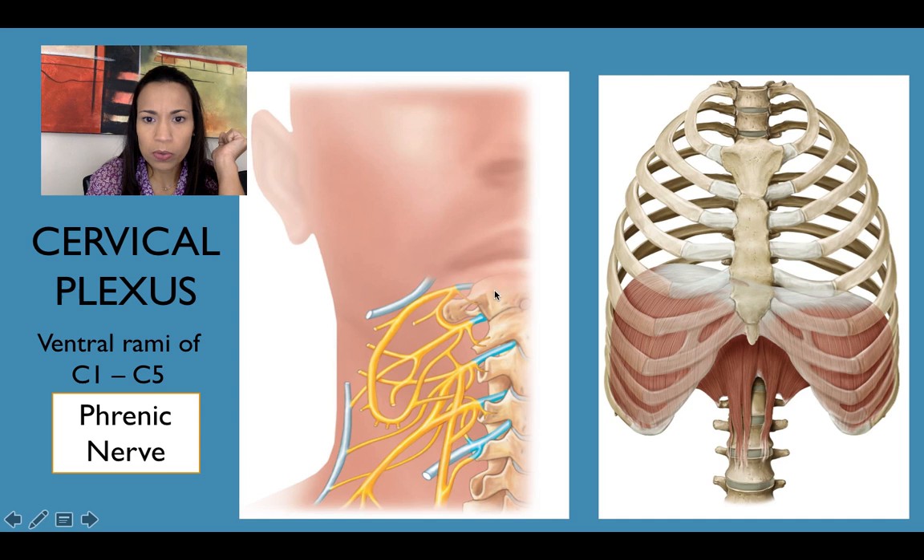Look at the spinal nerves in blue. We have C1, C2, C3, C4, and C5. They merge together — this is very complicated anatomy that we're not going to discuss. They form that plexus, and the one nerve I want you to know is the important phrenic nerve, which innervates the diaphragm muscle.